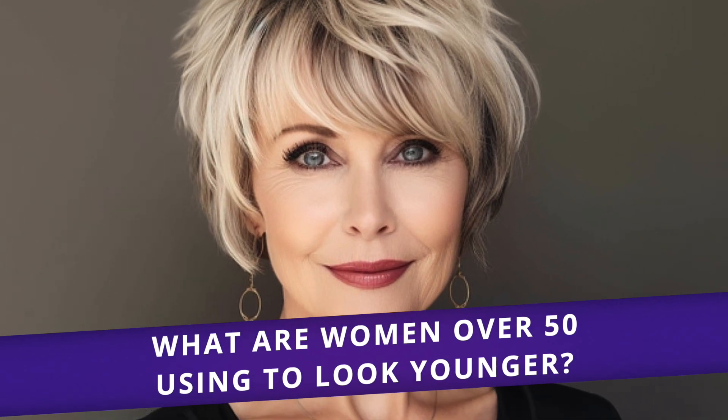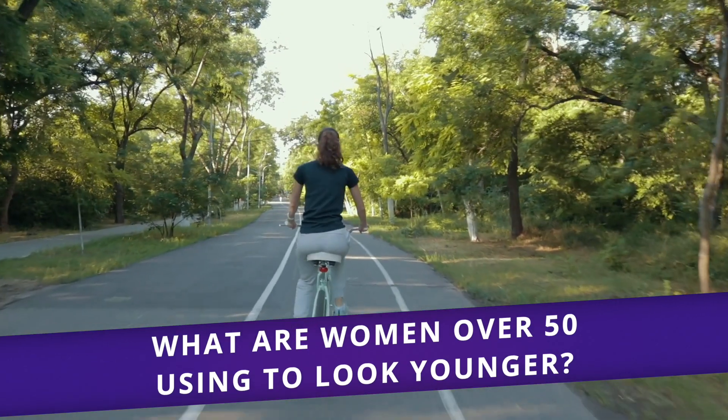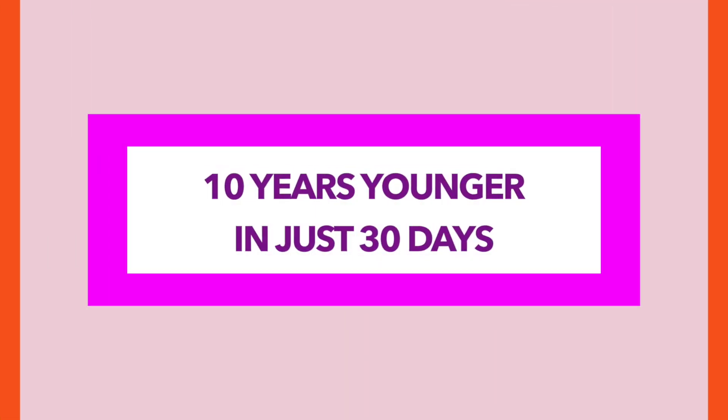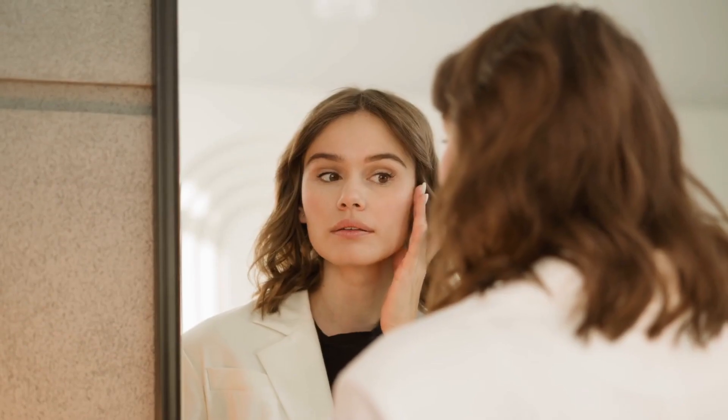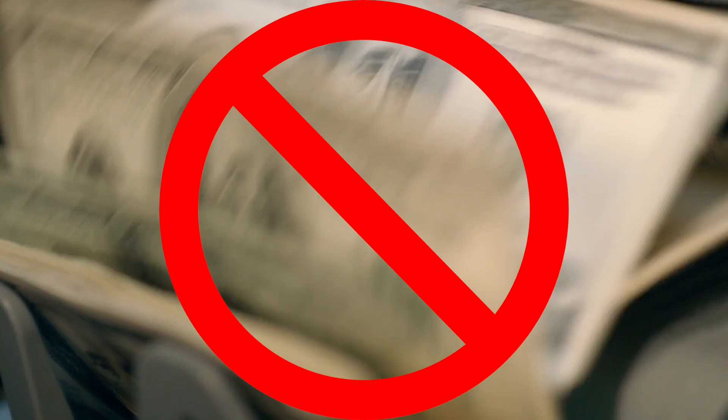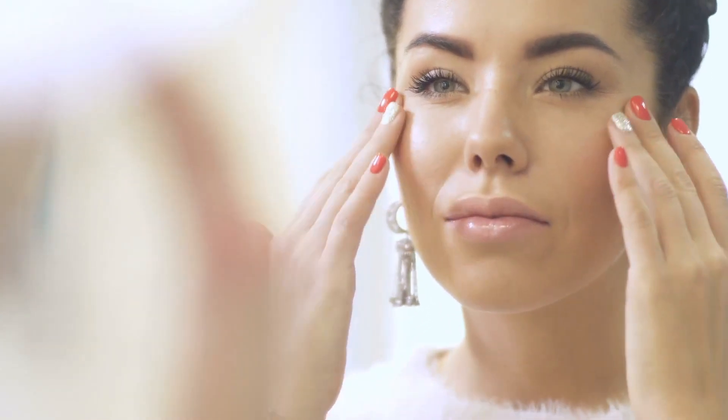What are women over 50 using to look younger? Hold on to your seats because today we will show you 7 amazing tips to look a fabulous 10 years younger in just 30 days. These secrets will have your skin looking terrific, and you don't need to break the bank to practice them. All you need is some consistency and a positive mindset.